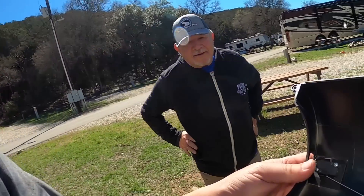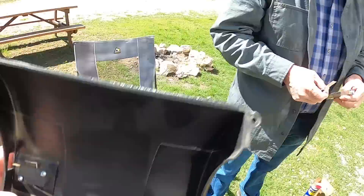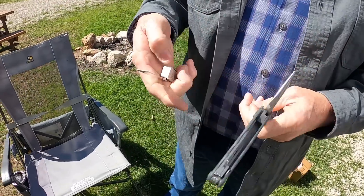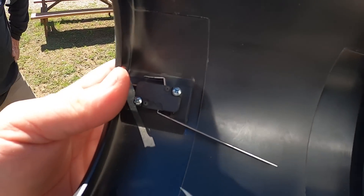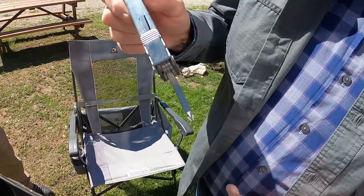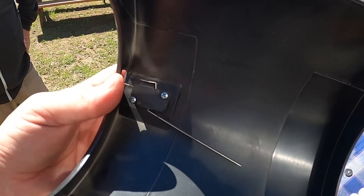We have the sail switch out and checked it with the ohm meter — it's all over the place. Our neighbor Stan has a spare one. It's not exactly the right one but we checked it against a brand new one and it's pretty good. We're going to do some custom East Texas stuff and put his in, which is not the right one, but at least we'll find out if that's the problem, then we can order the right one. Stan helped us out — he had a spare sail switch, and guess what? The sail switch is not the problem.